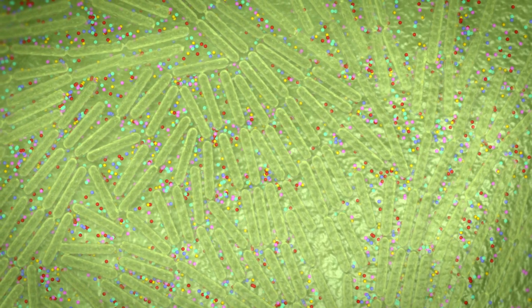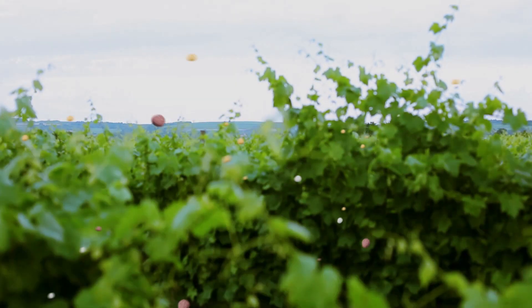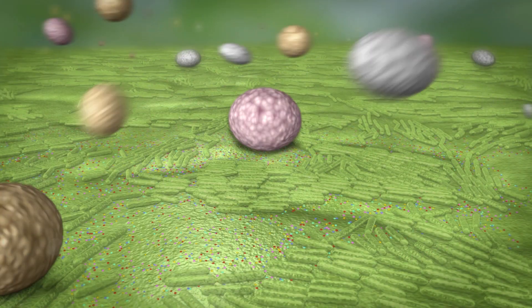By spreading into the area around the cells, the metabolites create a zone in which other organisms cannot grow. Serafel forms a shield of protection against a broad spectrum of plant pathogens, which are transported to host plants on air currents or by rain splash.